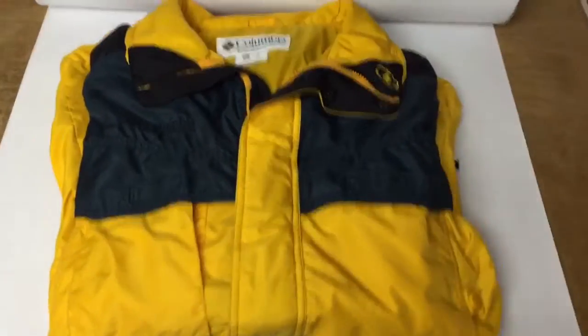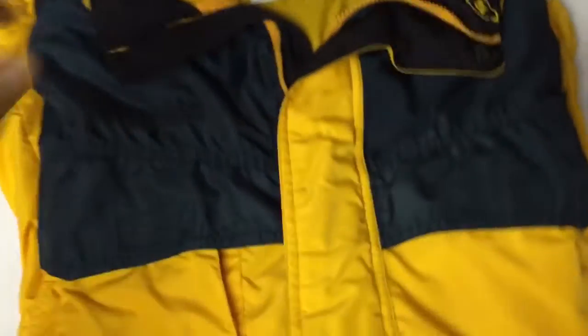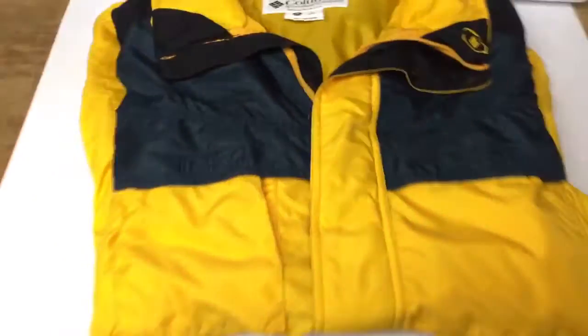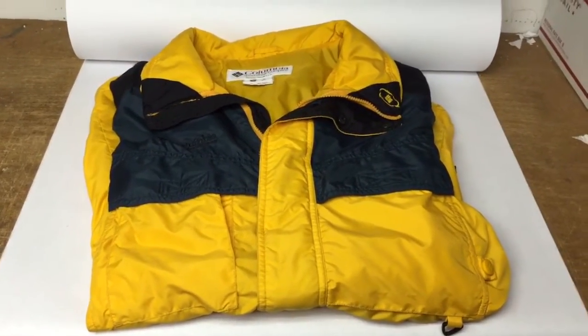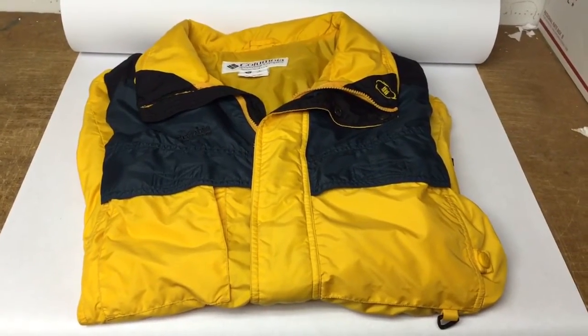This is a Columbia winter jacket — just a shell, it doesn't have the liner in it. It's a Willawaw style. I don't know exactly what that means, but this color seems to be very popular. I always pick these up for a few dollars at garage sales, and it sold for $30.